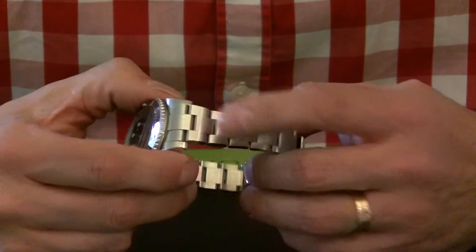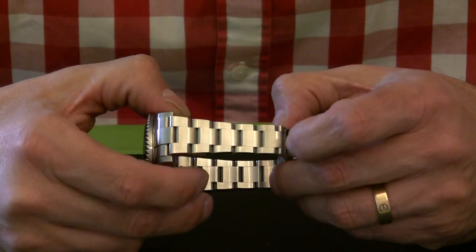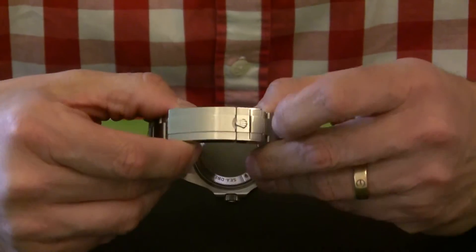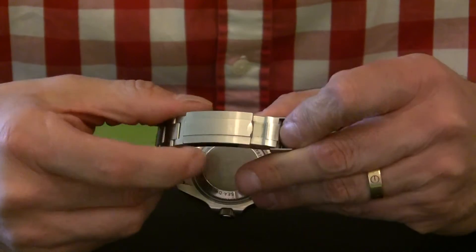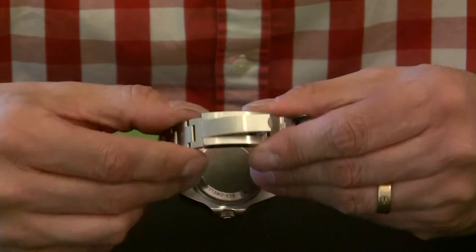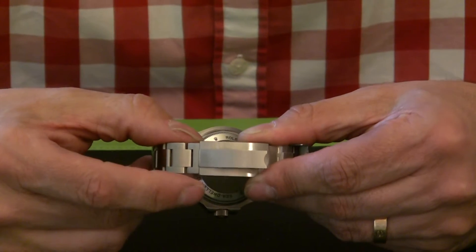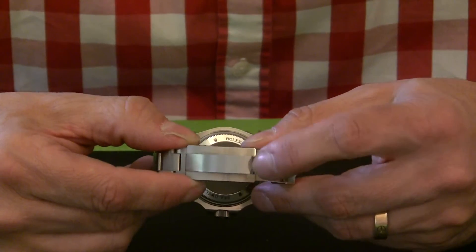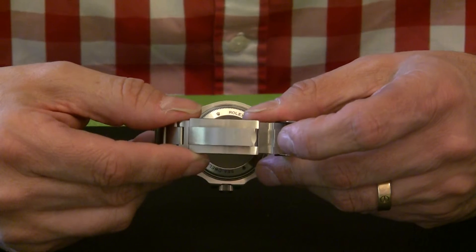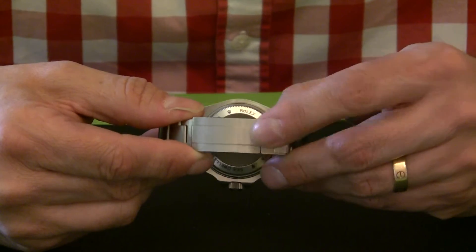The bracelet is a little bit wider at the top than the Submariner's. It's the 904L grade stainless steel used in all of their sports bracelets — a great bracelet. But one of the greatest features, and what I love most, is the Glidelock clasp. I can literally just lift that and it allows you to very easily adjust the bracelet without even taking it off your wrist. Originally designed for divers wearing wetsuits, it's also really practical for different temperatures when your wrist gets a bit swollen. It clips shut and there's an extra clip over it too.